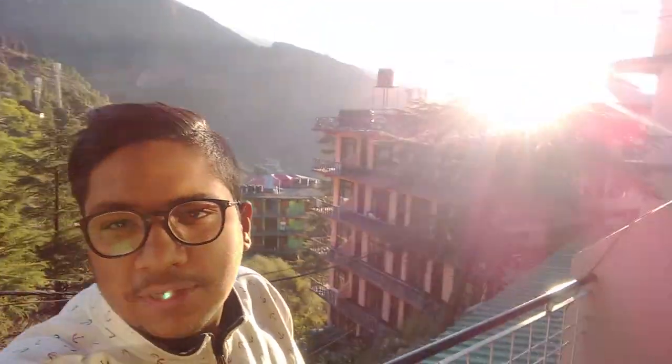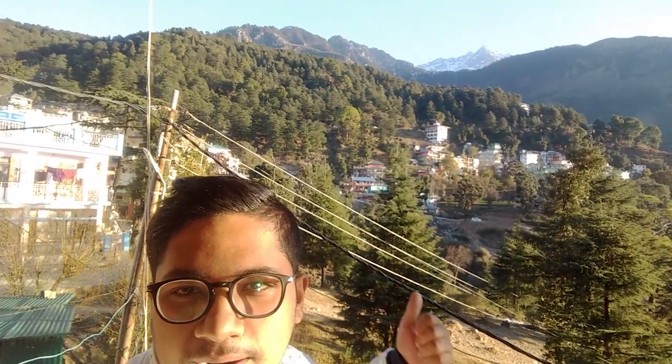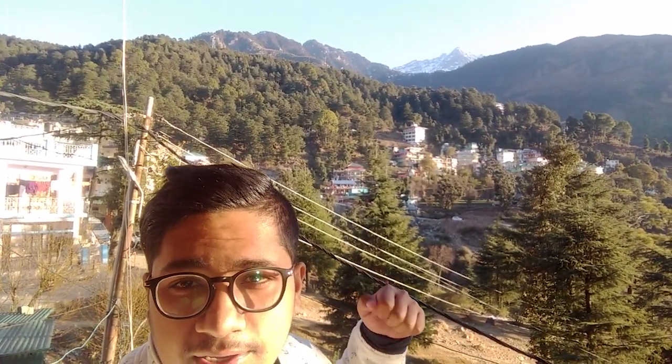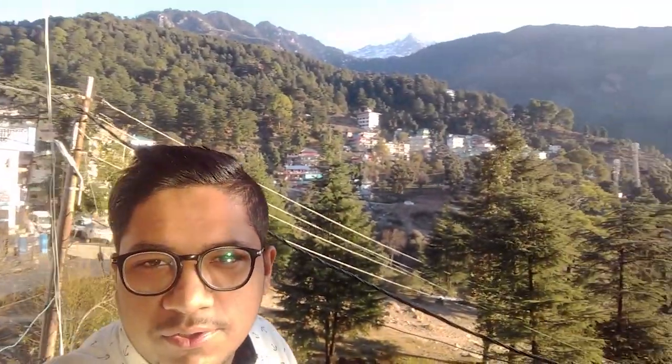Good morning guys! Today is the 25th of December, Merry Christmas! We are at a hotel in McLeod Ganj. It was a very good night but very cold. You can see the view from the hotel — the top of the mountain is the Triund mountain. We will be going on a new trekking route. The view is very good, the mountains are clean, it's really fun.